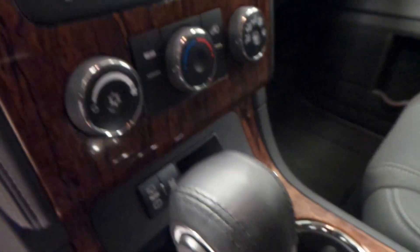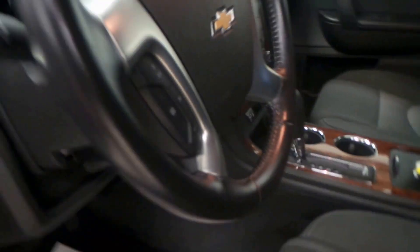That's a touchscreen display with backup camera. There's climate controls, traction control, and there's your instrument panel plus some steering wheel controls for audio and cruise.